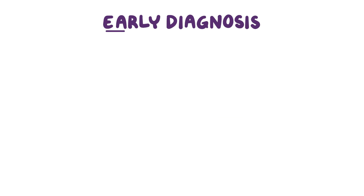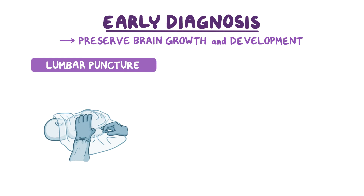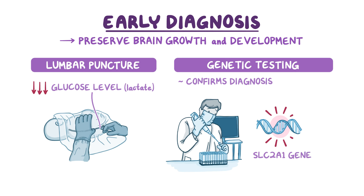Early diagnosis is crucial in order to start treatment so brain growth and development can be preserved during the important early growth stages of life. A lumbar puncture or spinal tap is an important part of the diagnostic workup, since glucose levels and often lactate in the spinal fluid will be low. Genetic testing is often the first test performed today and can also help confirm the diagnosis by detecting a mutated SLC2A1 gene, although current testing doesn't find a mutation in 10–15% of patients.